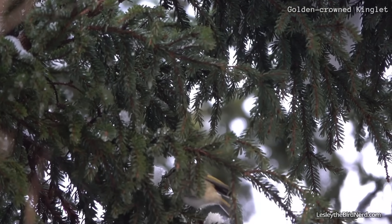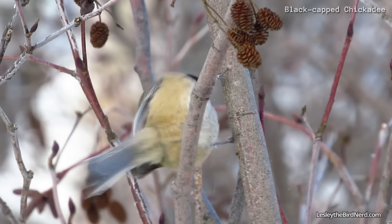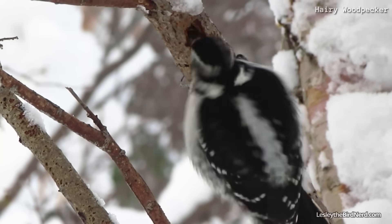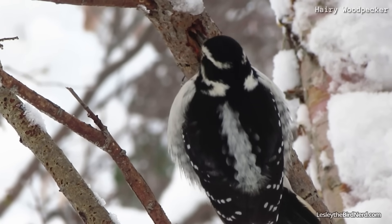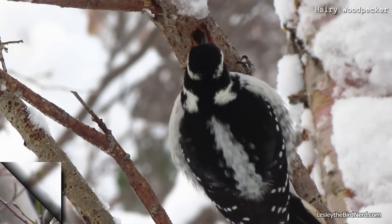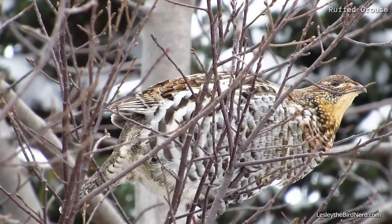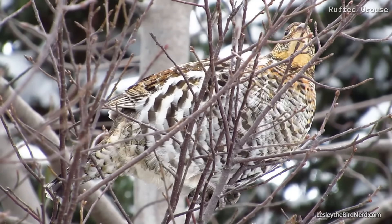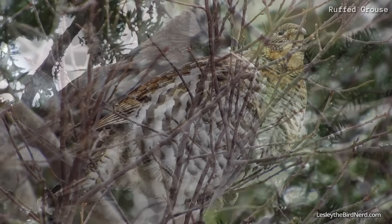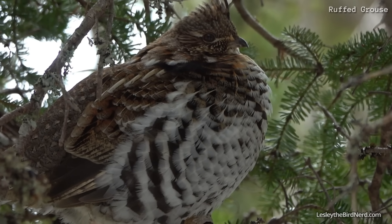Although winter may seem completely void of insects, that isn't the case. Kinglets, chickadees, and woodpeckers have a keen ability for finding hibernating critters hidden in foliage and behind bark. There are some birds, like the ruffed grouse, who will load up their crop on alder buds before day's end. When filled up, they take cover where they slowly digest the food overnight and even days later.